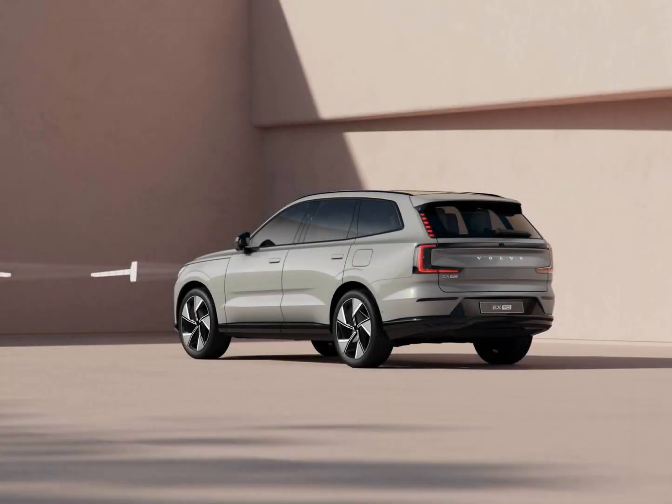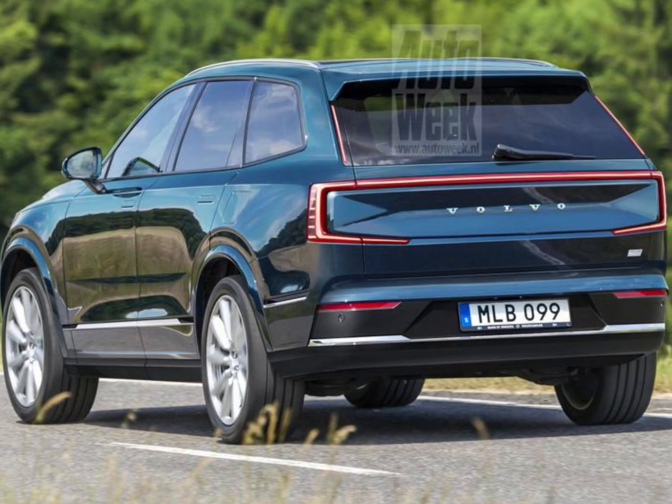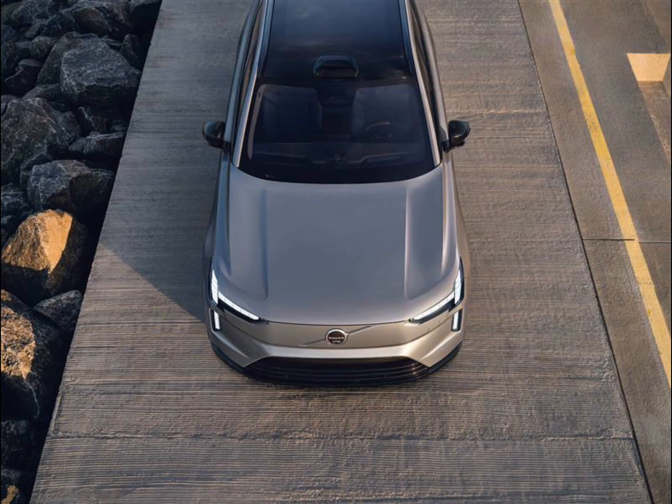The EX90 will be the first Volvo to offer bi-directional charging capabilities, which enable drivers to use their vehicles as home-scale batteries in the event of power outages, similar to what Hyundai's IONIQ 5 and the Ford F-150 Lightning offer. Volvo plans on selling home charging equipment as well, including a wallbox and energy management system.